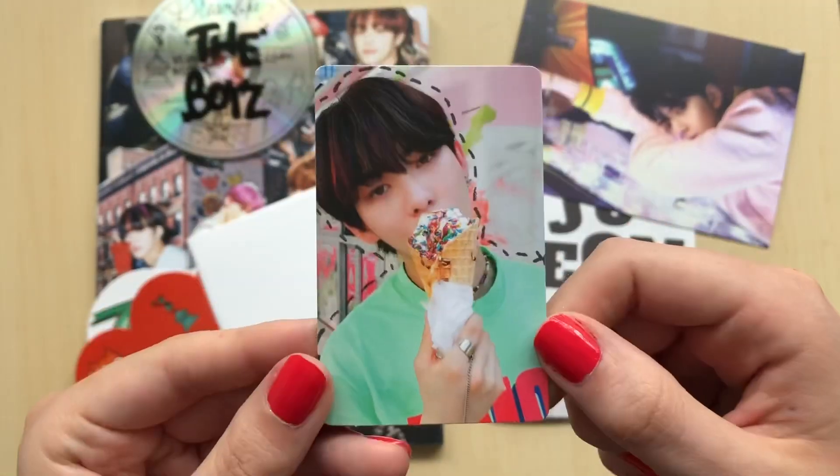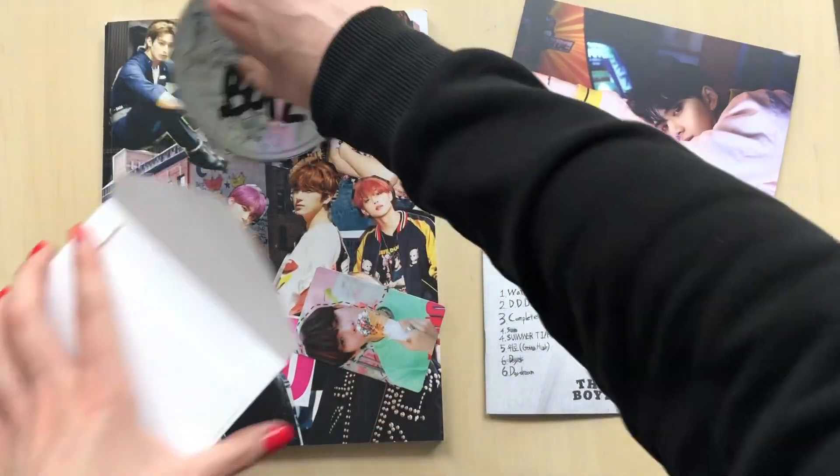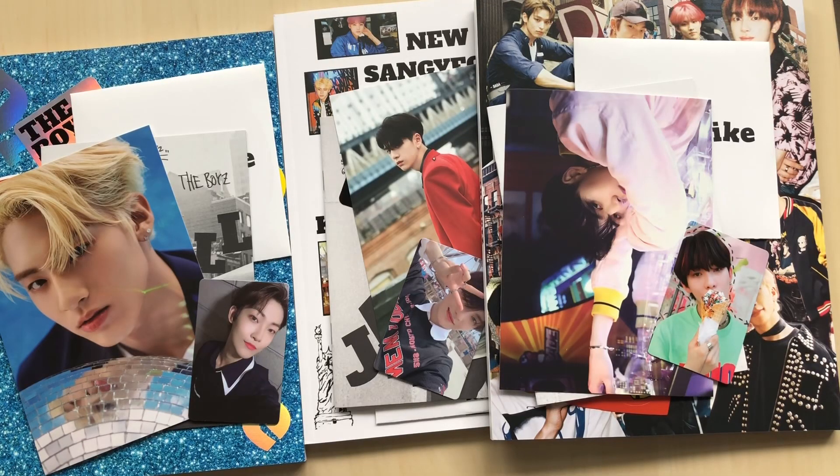That's really cute. But yeah, anyways, that was everything. Let's just put this back in here. All right. So that was my unboxing of The Boys' Dreamlike. I hope you enjoyed, and thank you so much for watching. Bye.